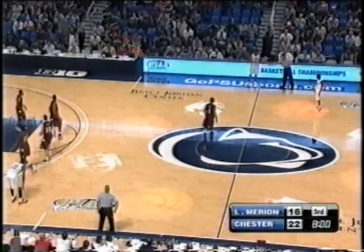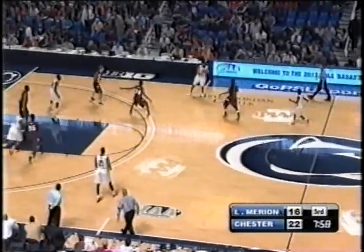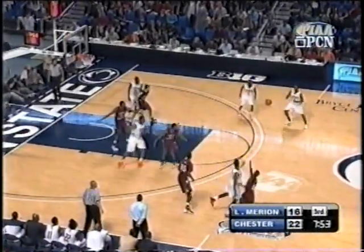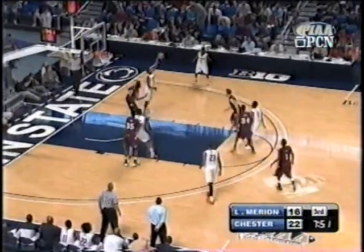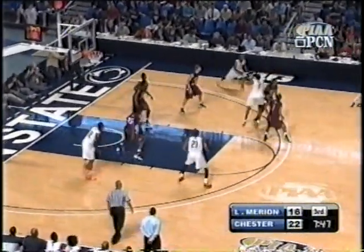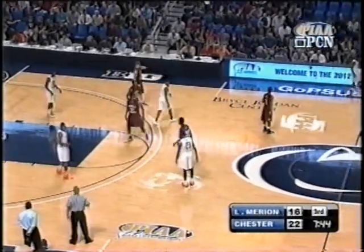Darius Robinson ended up with three fouls in the second quarter and will start the third quarter with those three. Starting five back out there for Chester — Kareem and Darius Robinson, Eric Wright, Richard Granberry, and Rondae Jefferson. Kick out, Kareem Robinson fakes the three, now gives it up to Darius — stripped out of his hands by Jaquan Johnson. It'll stay Chester basketball.